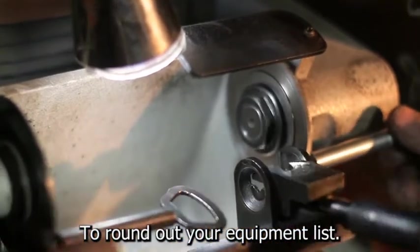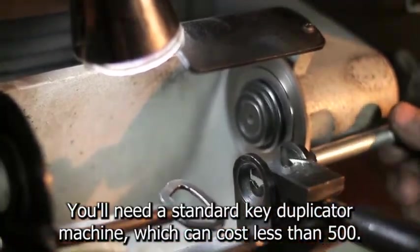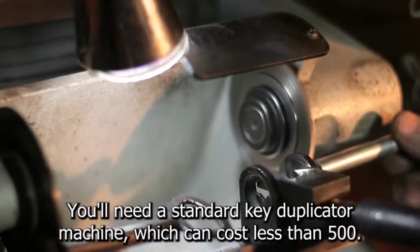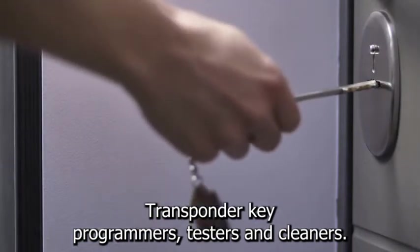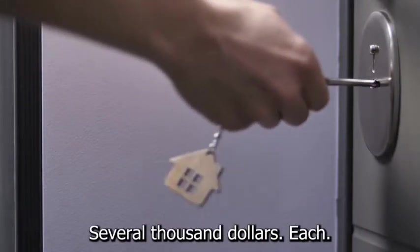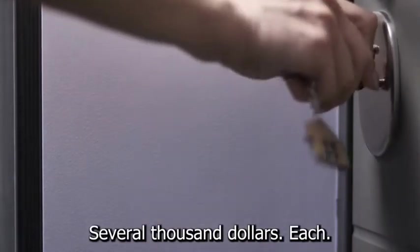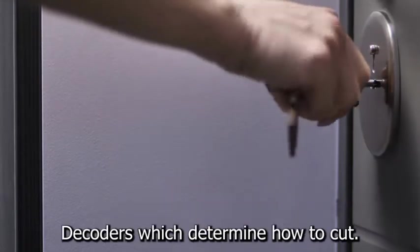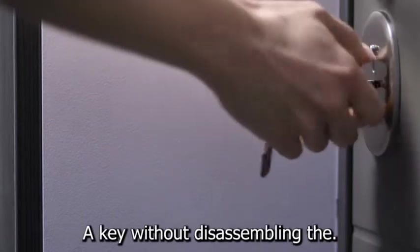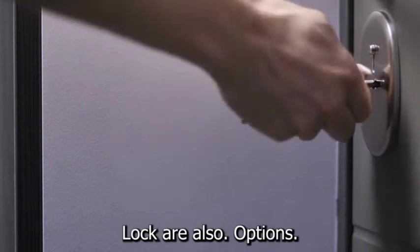To round out your equipment list, you'll need a standard key duplicator machine, which can cost less than $500, as well as a code cutting machine and transponder key programmers, testers, and cloners, which can cost several thousand dollars each. Laser key cutting machines, tubular key cutting machines, and decoders — which determine how to cut a key without disassembling the lock — are also options.